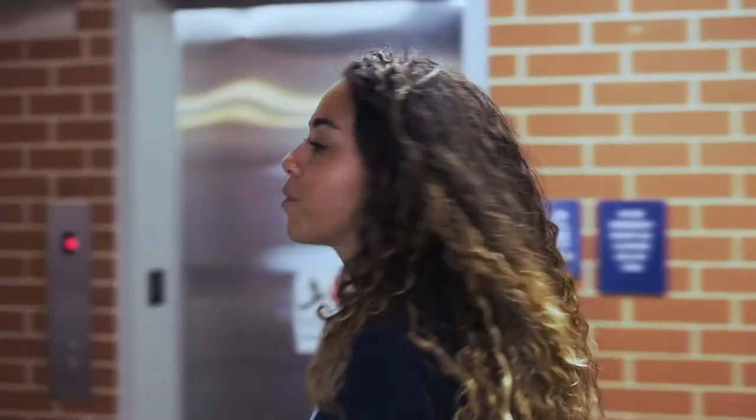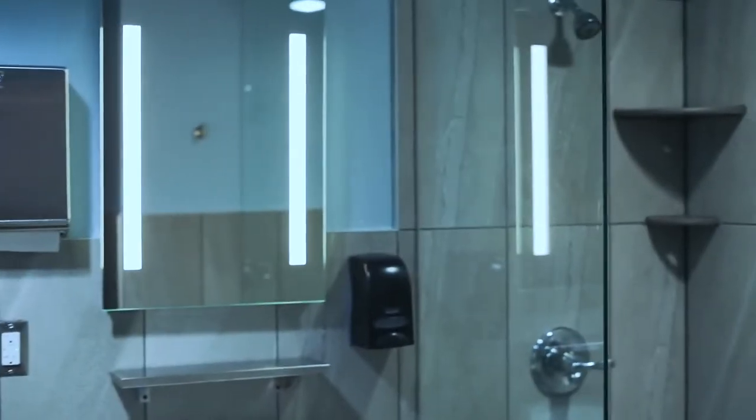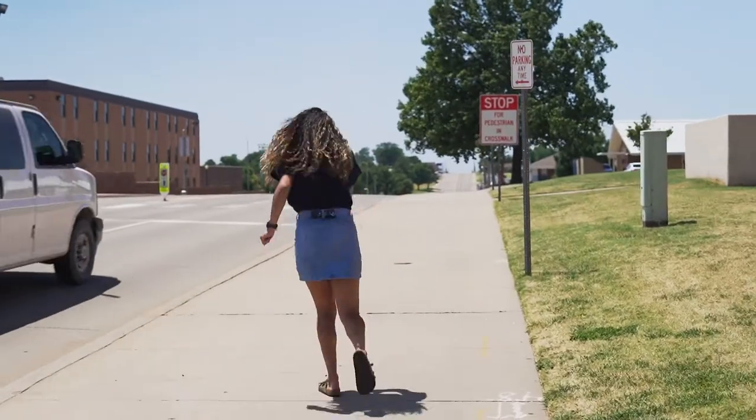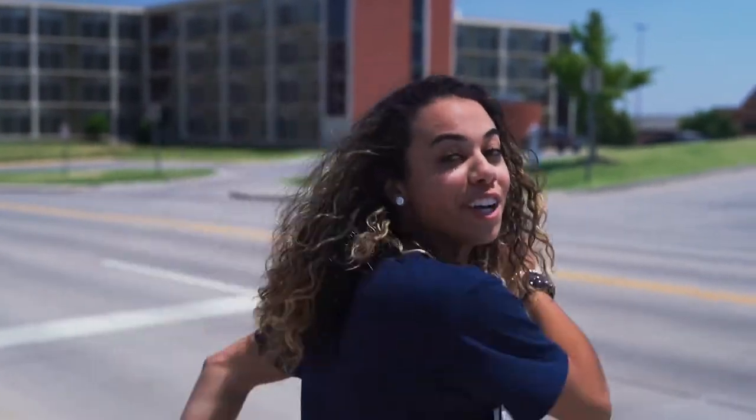Next I'm going to show you one of the bathrooms here at Mann. Here's a college pro tip for you — at all of our crosswalks make sure that you stop and look both ways before you go.